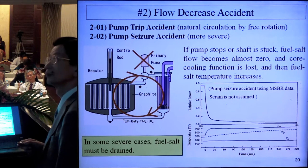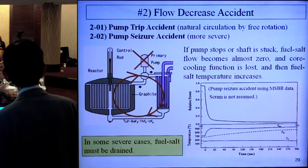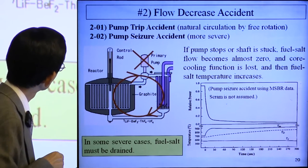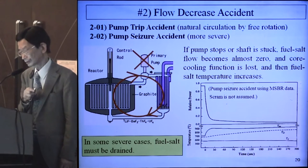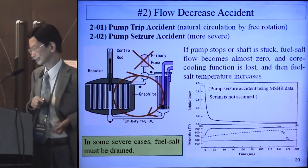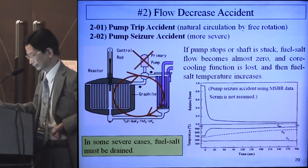The next is the flow decrease accident. 2.02 is the pump trip or pump seizure accident. If the pump stops or the pump shaft is stuck, fuel salt flow becomes almost zero, cooling is impossible, and fuel salt temperature will increase. In pump trip accident, natural circulation is possible due to free rotation of pump impellers, so cooling remains possible. But in pump seizure, the shaft is stuck, flow is very small, and in severe cases the fuel salt must be drained.